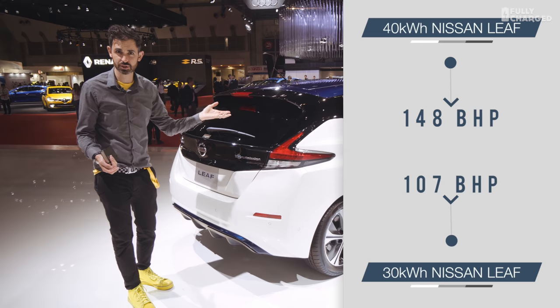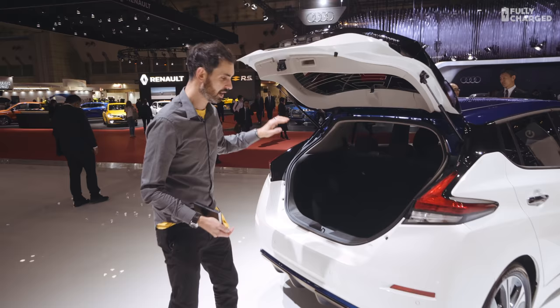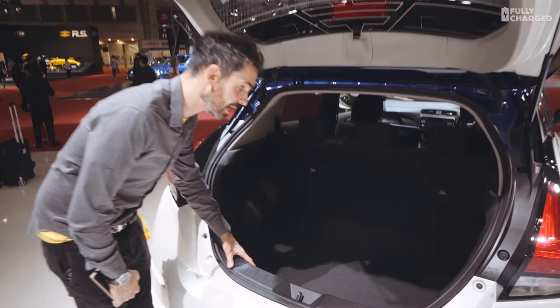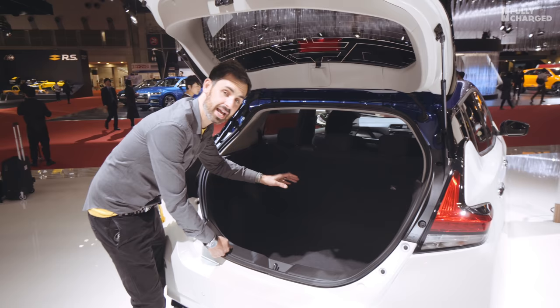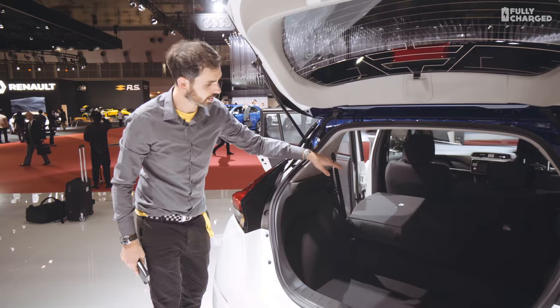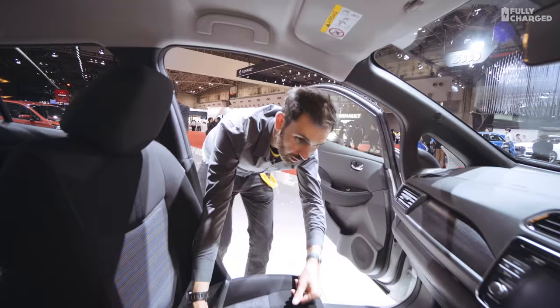It's 148 brake horsepower — the old car had 41 less. It's even got a bigger boot: 435 litres versus the old car's 370. This is bigger than the e-Golf and bigger than the old Leaf. It's not a flat-entry boot and still quite narrow, but there's a lot you can fit in it. The back seats are a 60-40 split, though they don't fold flat, so bear that in mind.